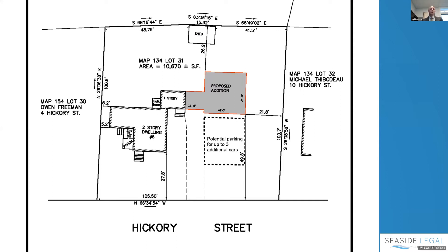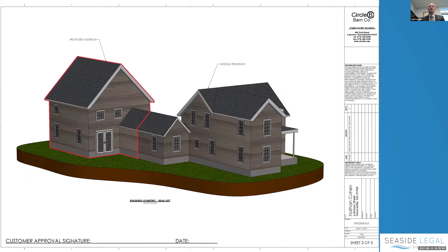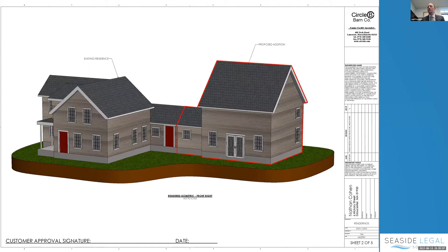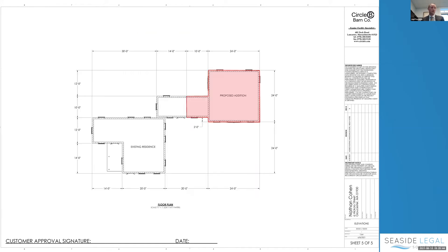Here per usual is the full set of plans. Here's a site plan, a 3D rendering — everything in red is the proposed addition. This is it from the back, and this is as you'd see it from the street. Here are the 2D drawings and here is the overhead showing the footprints.